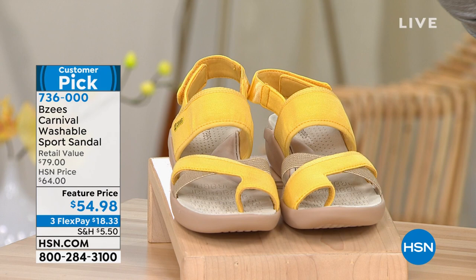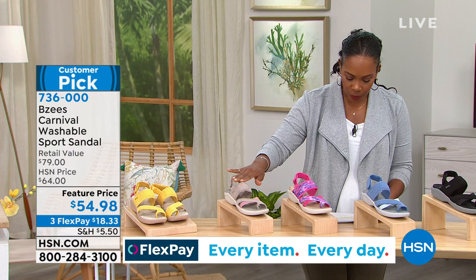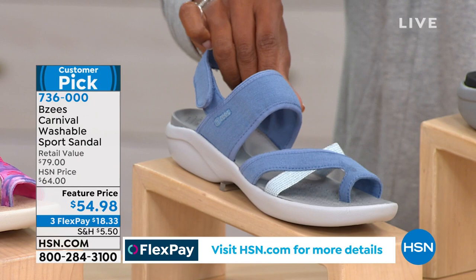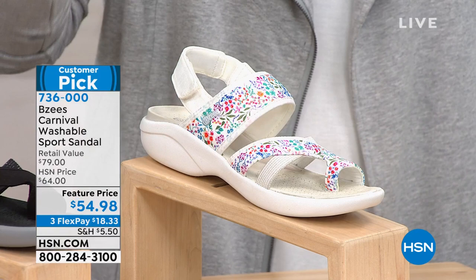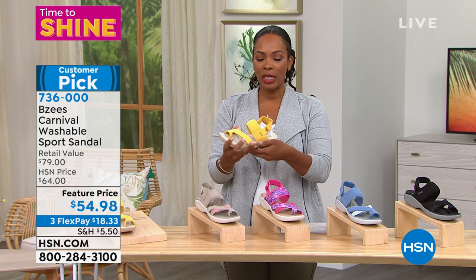I'm standing in front of the Carnival Washable Sports Sandal. Love washable — that means you don't have to worry about it getting dirty because you throw it in the wash and enjoy. These are customer picks. You're seeing them here in yellow, and we have it in this beautiful sand, pink watercolor, blue — very denim friendly — black, and white floral. We brought them in sizes 5 to 12 including half sizes, medium and wide widths.